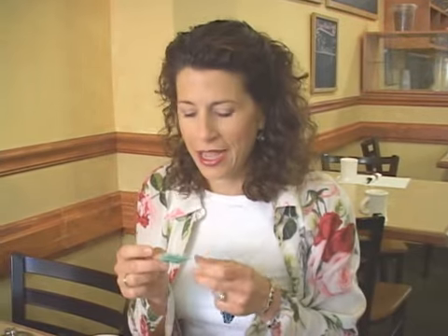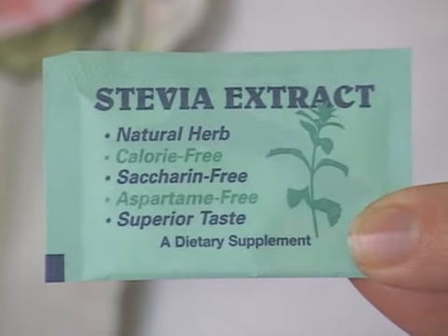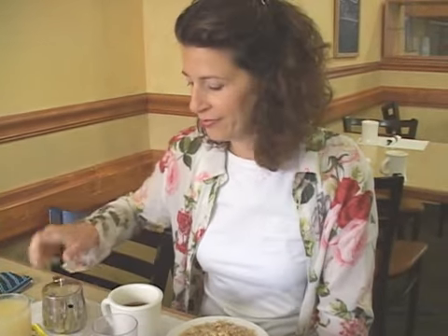One of the things I always have with me is a package of stevia. It's a plant-based sweetener you get at the health food store. You just need a little bit — it's very strong, so a whole packet is too much. Just pour a little at the bottom of your cup and pour in your tea or decaffeinated coffee, and it's a great substitute for sugar.